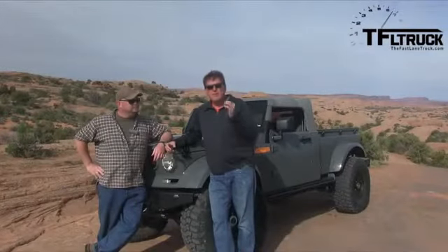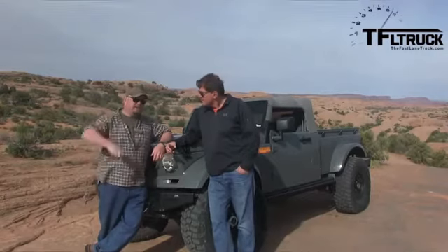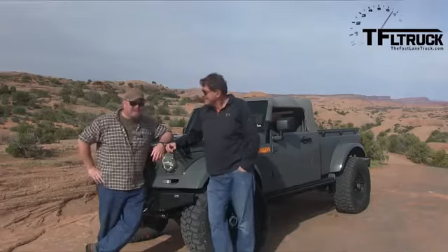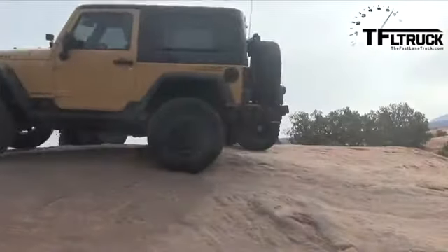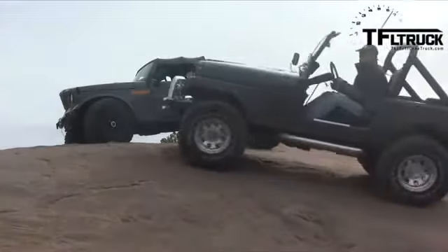Nathan, how long have we been coming to Utah for the annual Easter Jeep Safari? As TFL Car, five years. And guess what we stumbled upon today? I know, this is the new Kaiser, baby. This is like from the first year we were here. And since we are here in Moab and since we've got nothing but Jeeps all the time, we're going to do five days of Jeep — TFL Jeep Week.